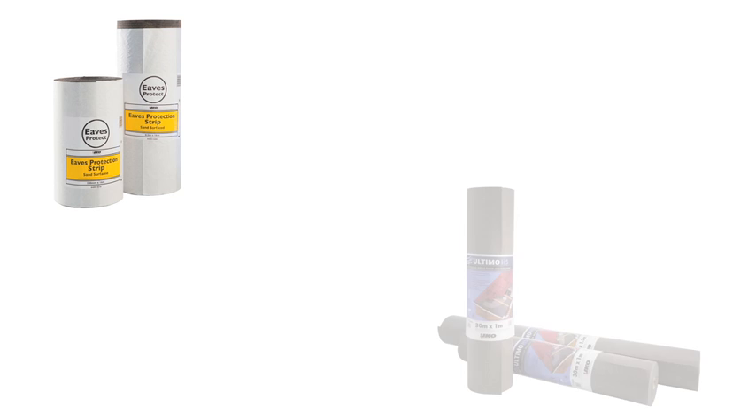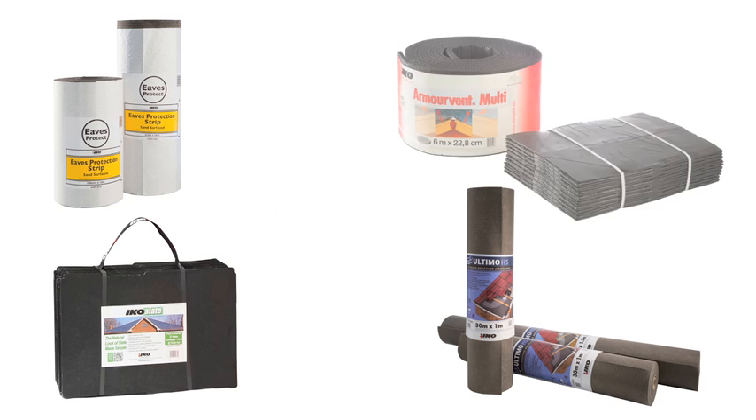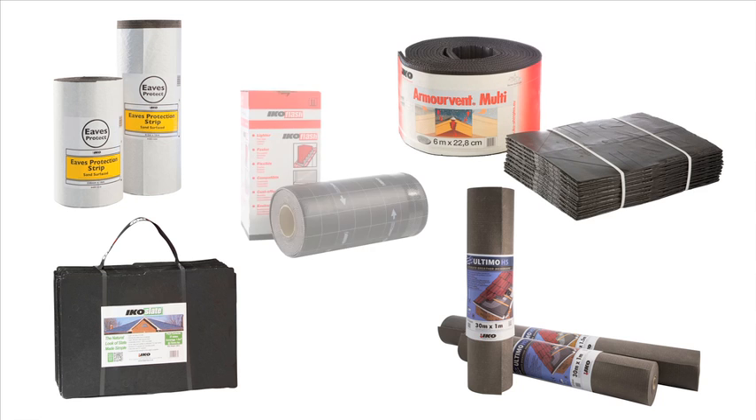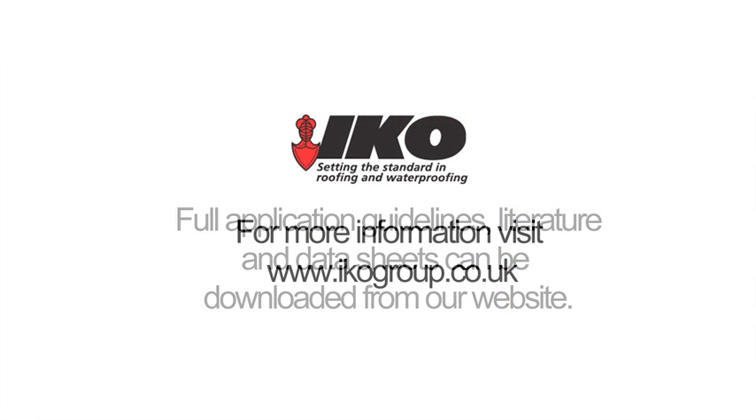IKO Slate roof tiles are just one part of the IKO Pitched Roof System — a system that delivers a unique, fully integrated roofing solution, as well as unrivalled performance and great value for money. Just a few reasons why IKO is the most trusted name in roofing.